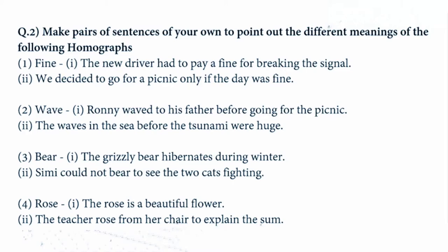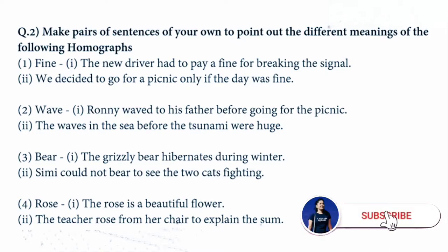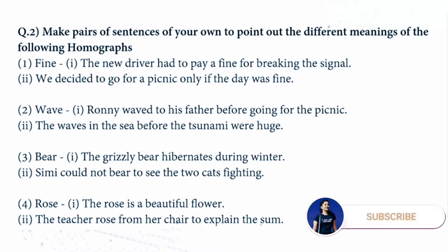Next word is 'wave': 'Ronnie waved to his father before going for a picnic.' Second: 'The waves in the sea before the tsunami were huge.' Next word is 'bear': 'The grizzly bear hibernates during winter.' Second: 'Simi could not bear to see the two cats fighting.' Next word is 'rose': 'The rose is a beautiful flower.' Second: 'The teacher rose from her chair to explain the sums.'